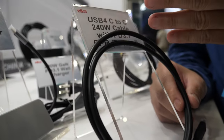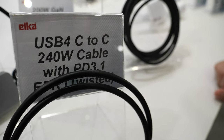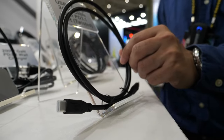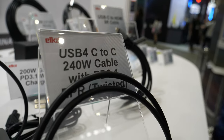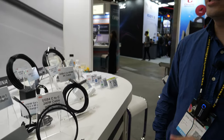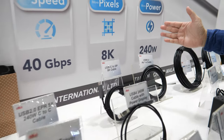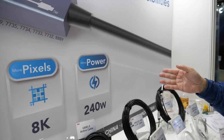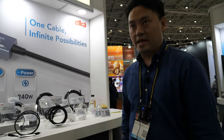It supports up to 240 watts and supplies to PD 3.1, and also supports DP alternate mode. So this is the all-in-one cable that supports high-speed transfer, 8K image transmission, and power up to 240 watts.